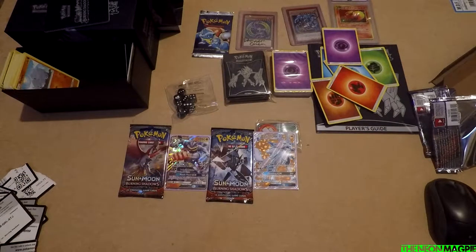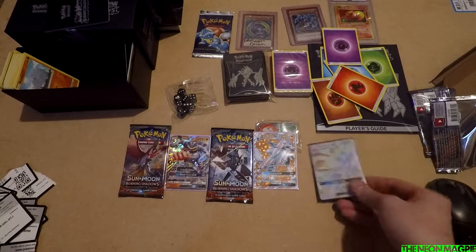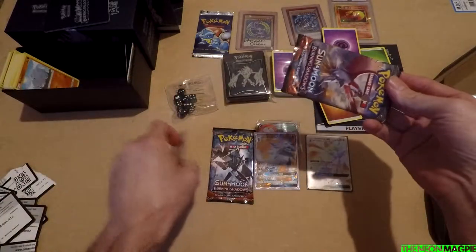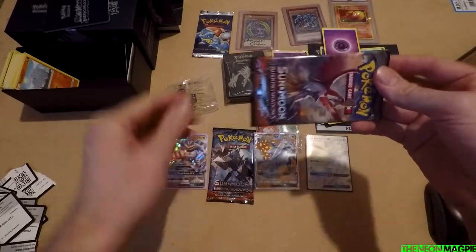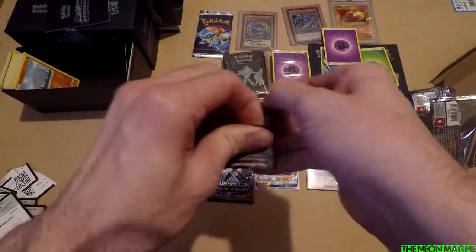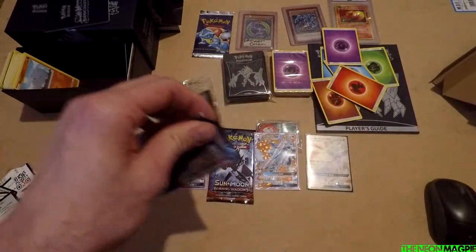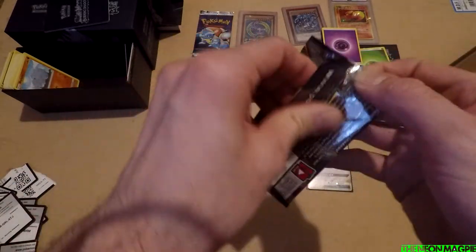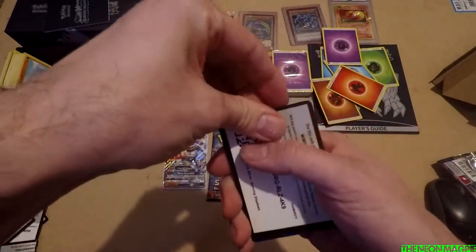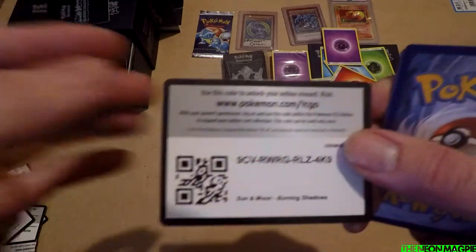You can finish with a Burning Shadows Ho-Oh or a Burning Shadows Necrozma. Necrozma — let's go with that. Ho-Oh! Do you know what, this is pretty good for twenty quid — with all the energies, with all the cards and everything. It works out about £2.50 a pack and that's not including the storage box, dividers, cases, and all the energies. You've got a GX, a Full Art, and a Secret Rare.